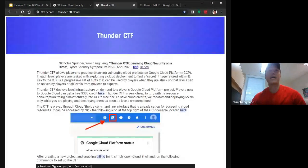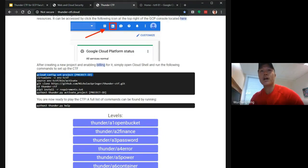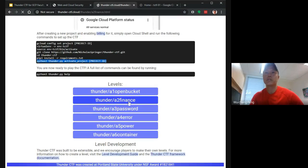This is the Thunder CTF page where you can access all resources — slides, the paper PDF. This is the initial setup. You activate your project — if you're not doing this in Cloud Shell, you need to point gcloud to the right project. Then you create a Python environment, install requirements, and activate the project to enable all the APIs we need, like Cloud Functions and other services our levels rely upon. The levels listed include A1 open bucket and A2 finance.